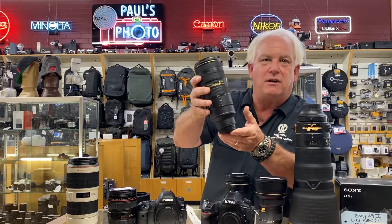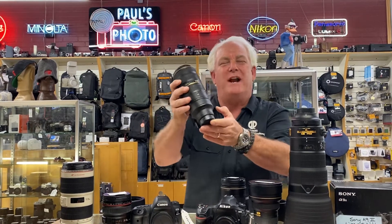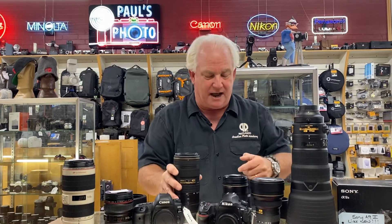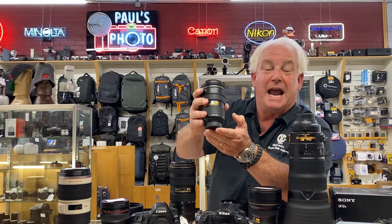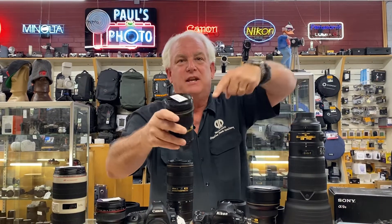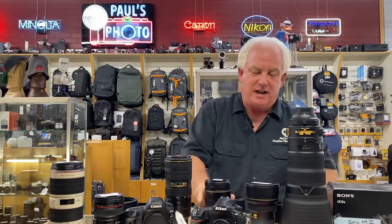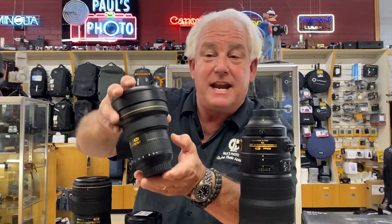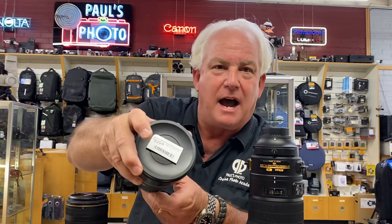Nikon 70-200mm 2.8 — $2,399 brand new, used one $1,299. Nikon 24-70 2.8 — $1,899 normally, $1,599 Black Friday special, used price at Paul's Photo $799. Oh my gosh! Nikon 14-24 2.8 — $1,899, Black Friday special $1,599, used $929.